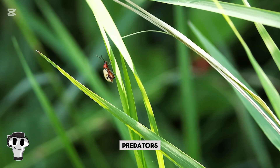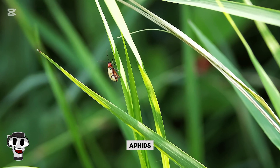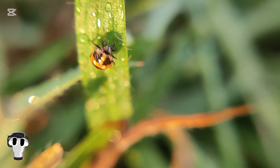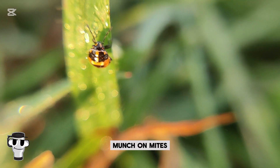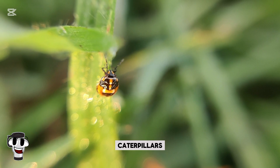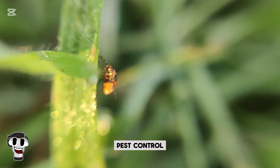When it comes to dining, ladybugs are voracious predators themselves. A single ladybug can eat 50 aphids in one day, and up to 5,000 in its lifetime. But aphids aren't their only meal — they'll also munch on mites, scale insects, whiteflies, and even small caterpillars. For farmers, ladybugs are a natural pest-control army.